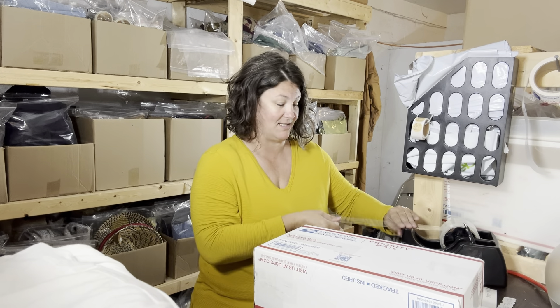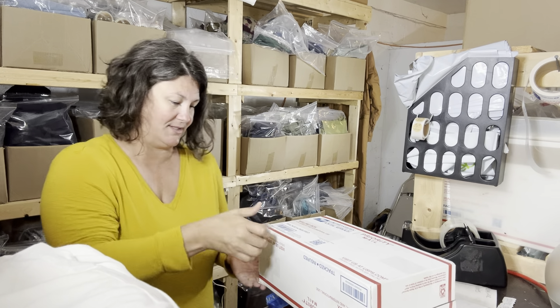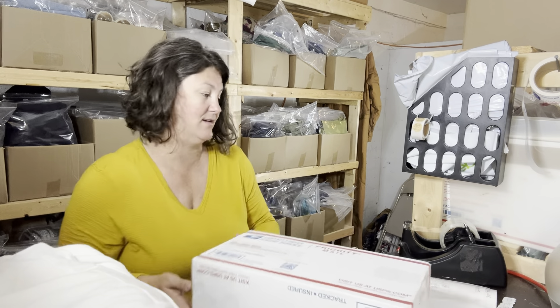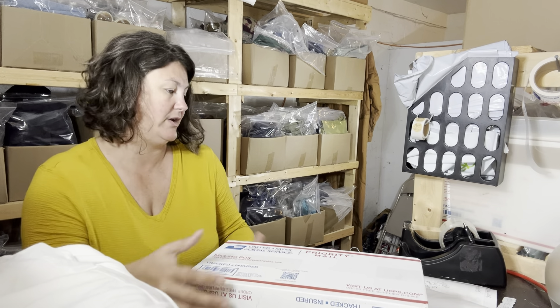I'm using a priority mailing shoe box. If something sells on Poshmark and it's a pair of shoes, I almost always use that box. And I use quiet tape — I just like to tape all the little sides and stuff.